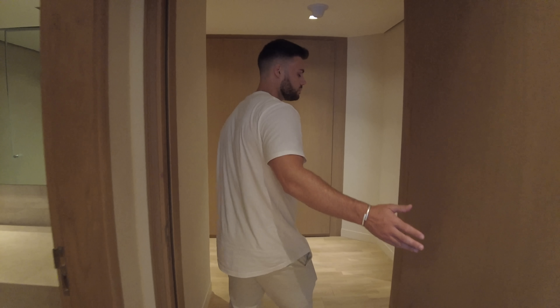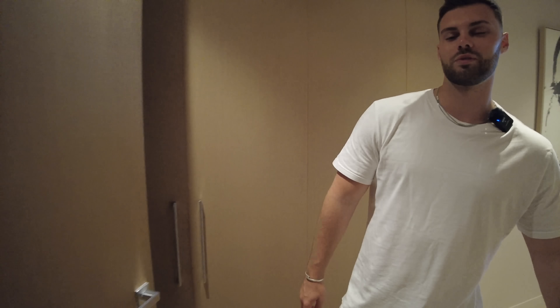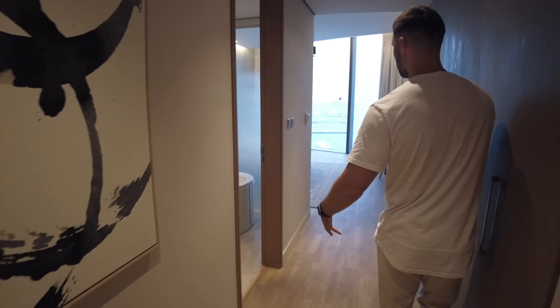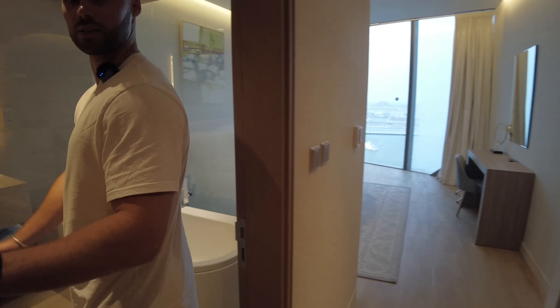Let us know in the comments what you guys think — do you prefer this or our previous apartment? Definitely this one. Look at how much storage there is all the way back here, and this whole walkway into the bedroom makes it so private. We'll do the same as the other room and show the ensuite first.